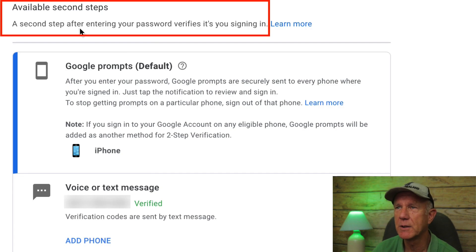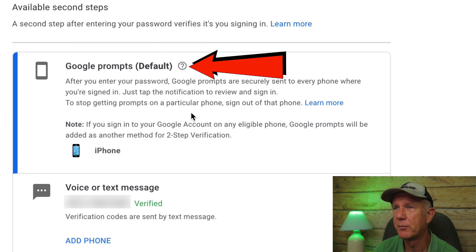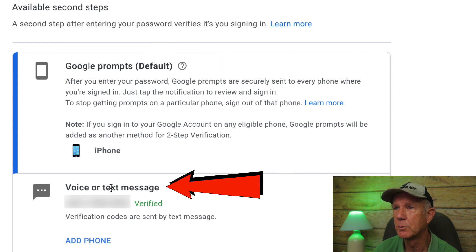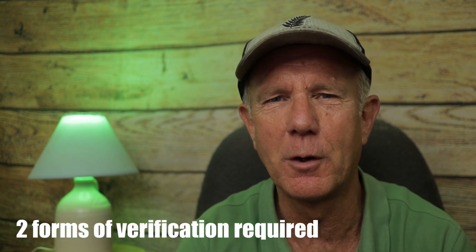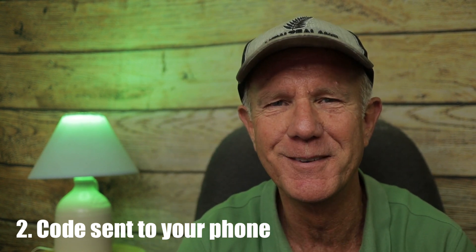Available second steps: a second step after entering your password verifies it's you. I can get Google prompts to my phone and I can also get a voice or text message. Now, every time you sign into your Google account, you need two forms of verification — your password and the code sent to your phone. Keep in mind that if you have multiple Google accounts, you'll need to enable two-step verification for all those accounts, not just the Google account associated with your YouTube channel.